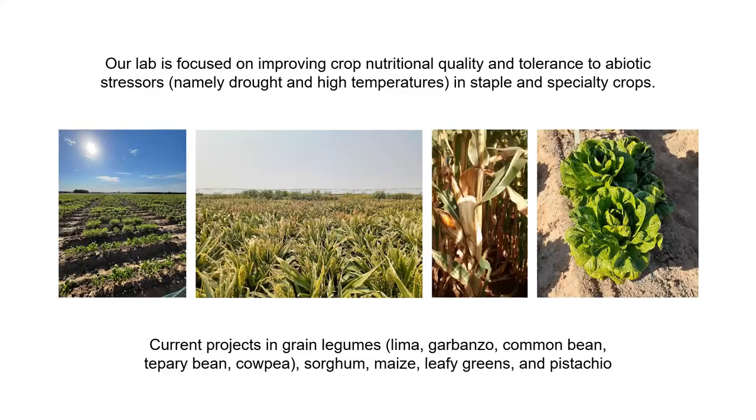We are working on improving crop nutritional quality and also improving tolerance to abiotic stressors — namely drought and high temperatures. The reason is that a lot of the geographic context in which we are working to improve protein content and quality also has endemic drought and high temperature. So we need to make sure the protein profile is conserved and even improved under those conditions when producing varieties in those environments.